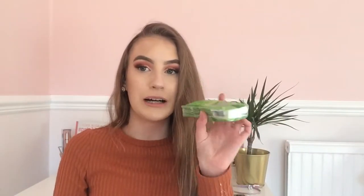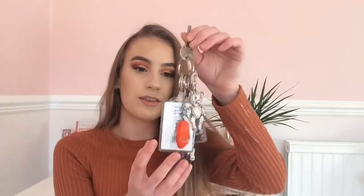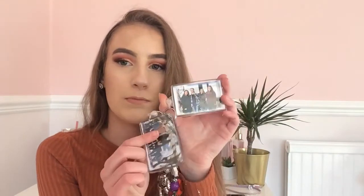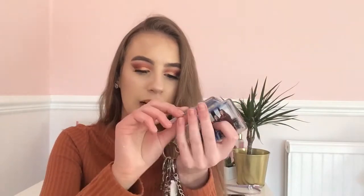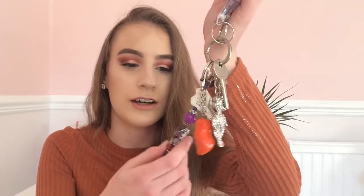I also have some tissues in my handbag because you never know when you might need one — if you spill something or need to blow your nose. And I have my keys, which always come in handy if I want to get in the house. I've got some keyrings with me — from the Pleasure Beach, a Black Pearl one, a little bear, one from Holland, and one with my nail on it. They're really cute.